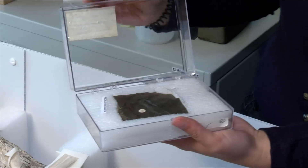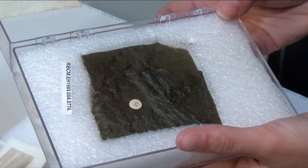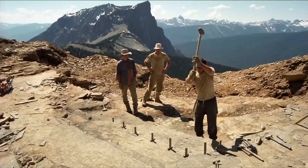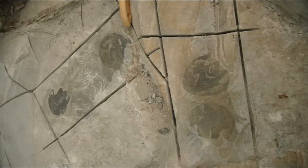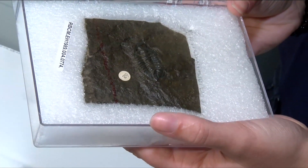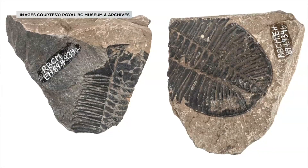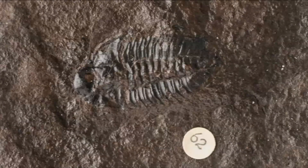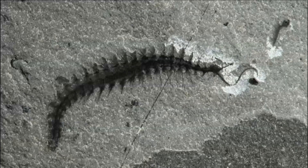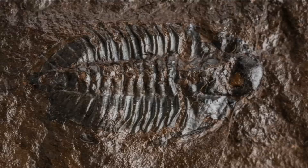This is a trilobite from the Burgess Shale, one of the important sites — about 500 million years old in Yoho National Park, where animals were preserved in mud which turned to rock much later. You can see his little legs; his little head would be right here. The soft parts of the animal are preserved because of the low-energy geology, so you get preservation of soft parts you wouldn't normally see. You see some very early species in the Burgess Shale that are quite important to evolution and looking at evolution moving forward.